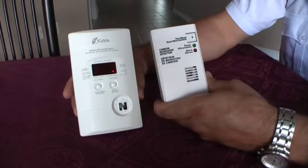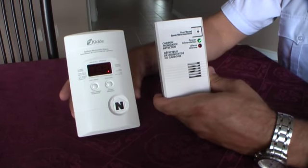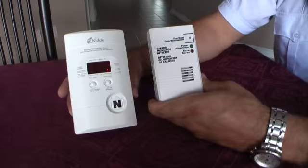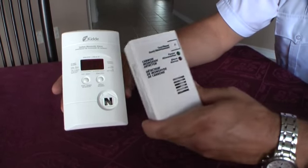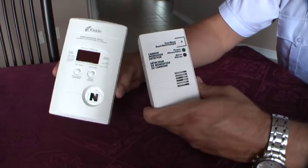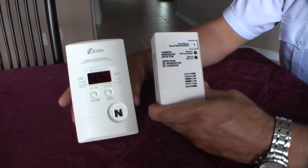The only way to detect this dangerous carbon monoxide in your house, since you can't see, smell, or taste it, is to buy a carbon monoxide detector. They come in various types: some have a display on the front that shows how many parts per million are in the house, while others come with just an alarm to let you know there is a problem.